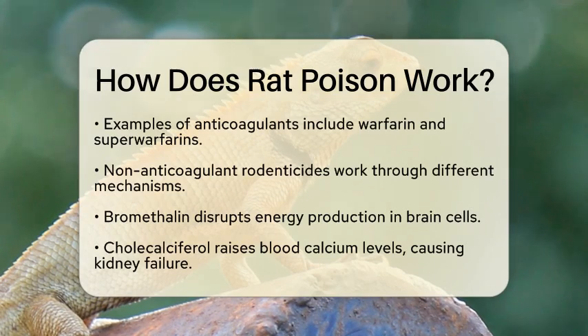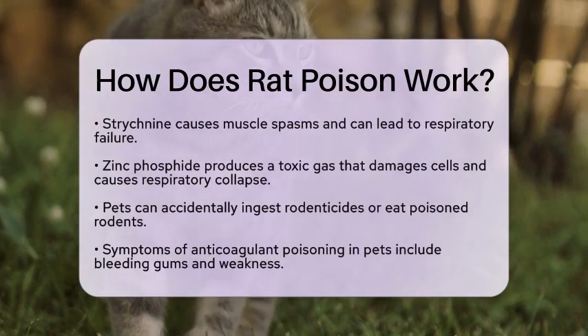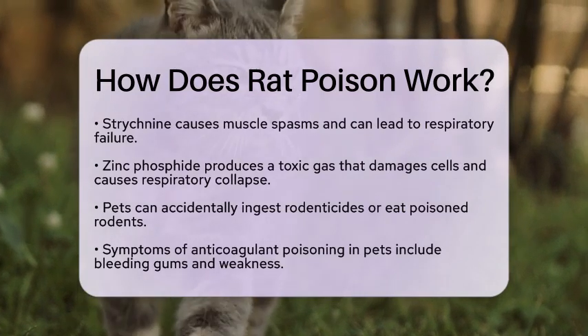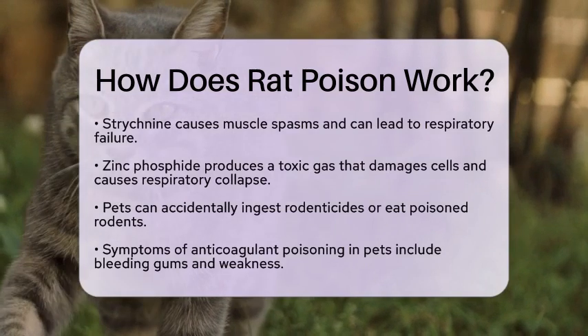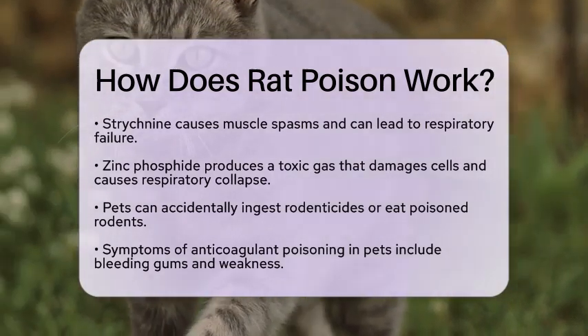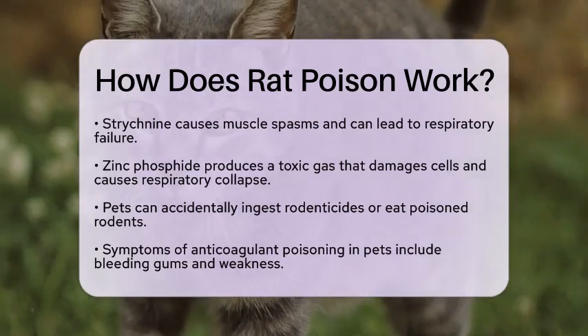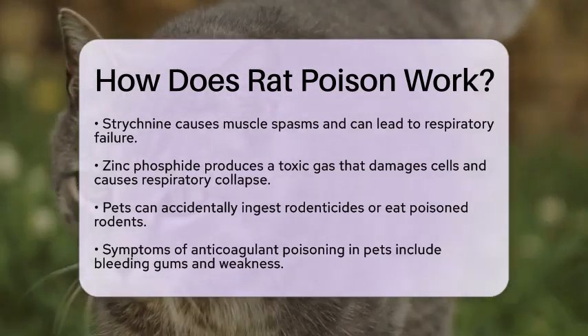Now, let's talk about the risks to our pets. Dogs and cats can accidentally ingest rodenticides directly or eat rodents that have consumed poison. This can lead to severe illness or even death. Symptoms of anticoagulant poisoning in pets may include bleeding gums, bruising, and weakness. Non-anticoagulant poisonings can cause seizures, tremors, or sudden collapse, depending on the toxin.